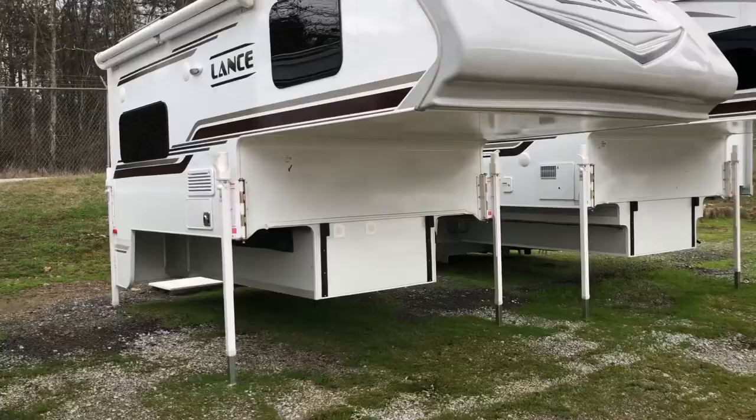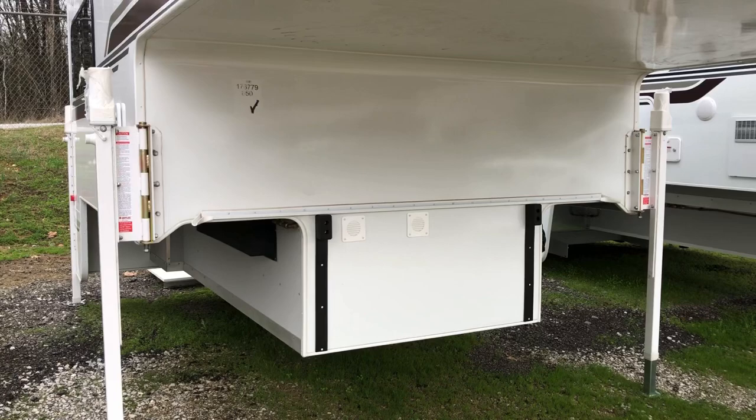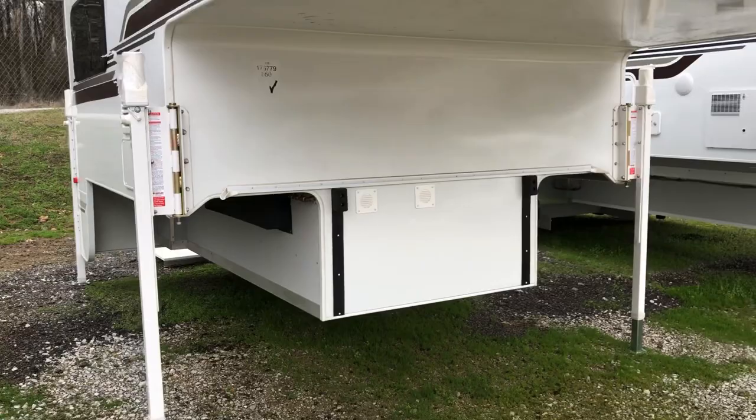This truck camper will fit in a short bed or long bed 2500 and 3500 series truck. My favorite features on the outside of the camper — starting with the swing-out brackets, already installed as standard on these units for eight-foot beds and up. Last year you would have had to buy them separately, but this year they come standard — great if you have a dually and need the extra space to back underneath.